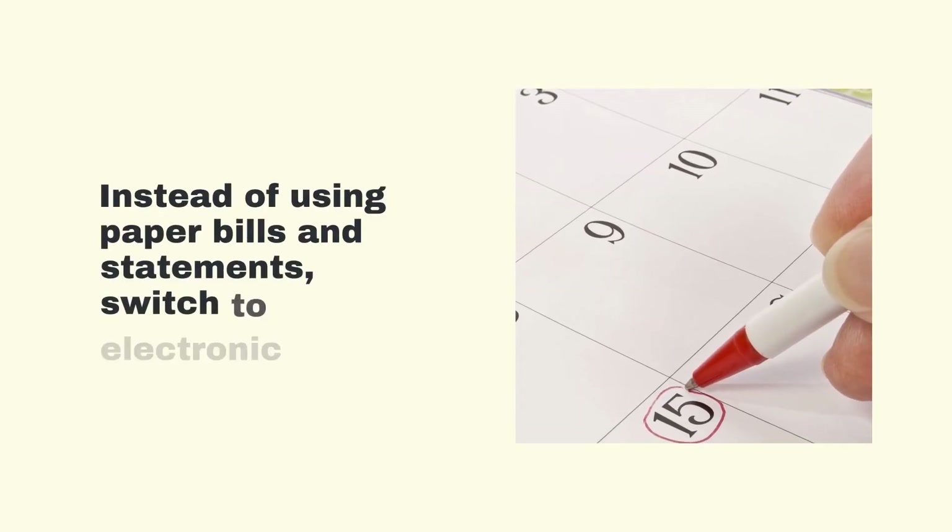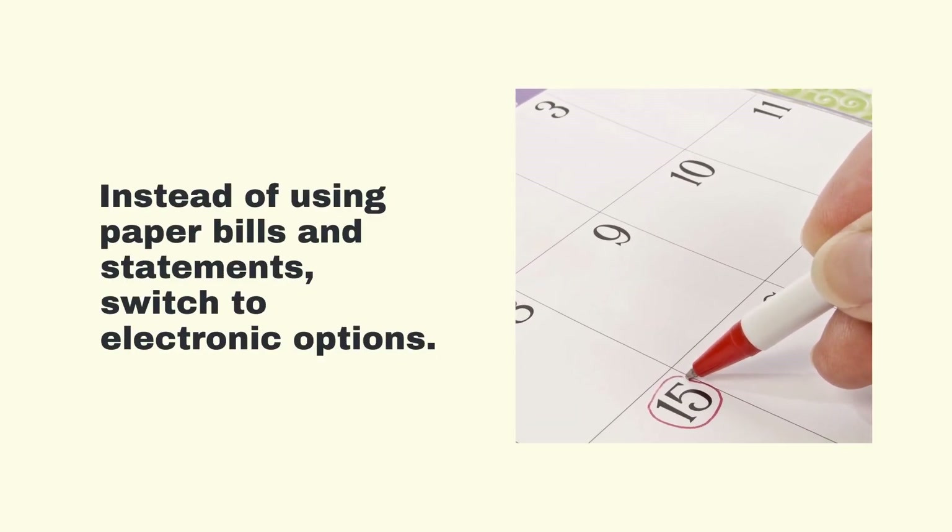Go Paperless. Going paperless is another great way to reduce your environmental impact. Instead of using paper bills and statements, switch to electronic options. You can also use digital tools to take notes and manage your schedule, which reduces the need for paper.